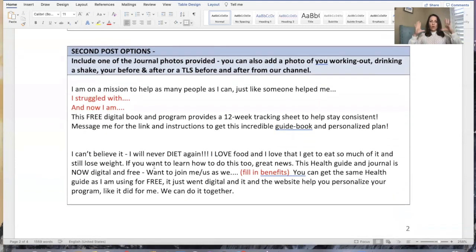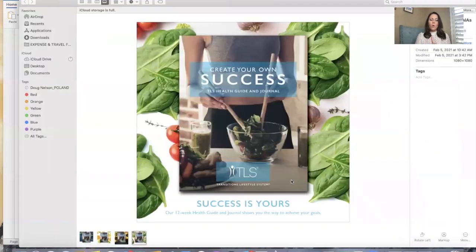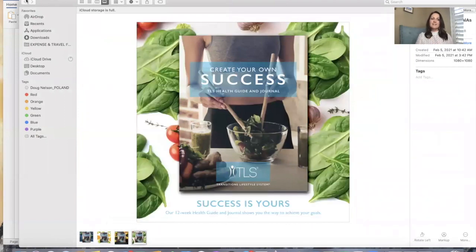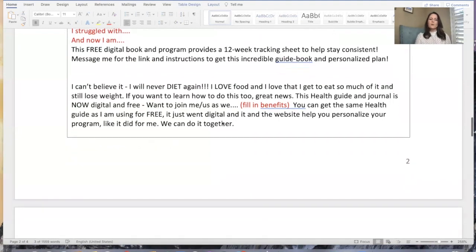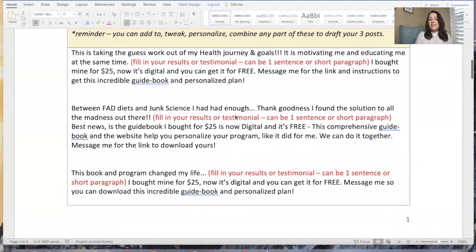Then you're going to do a second post. Like your posts — three posts in a two-week timeframe — you're going to pick one of the two options or make your own. Always include one of the journal photo assets. That's one of these — you're going to pick one of the four. We've got four and you're only doing three posts, so pick your favorite three. It doesn't have to be the only photo you use. 'I'm on a mission to help as many people as I can, just like someone helped me' — again, you can just tweak this.